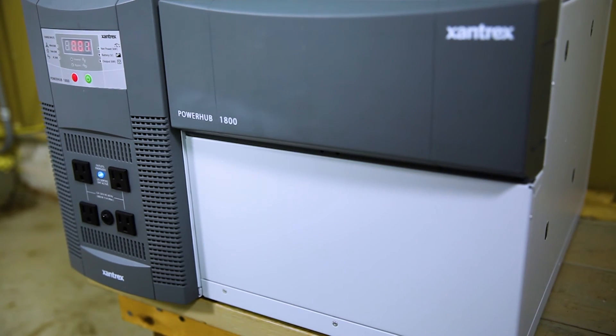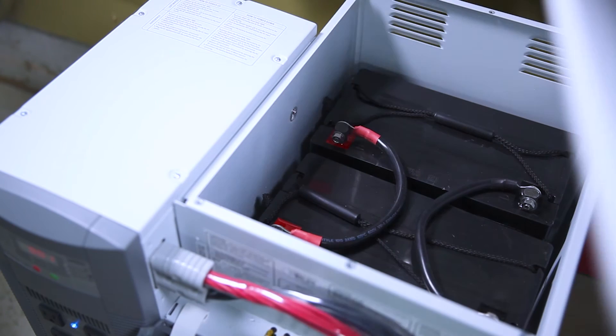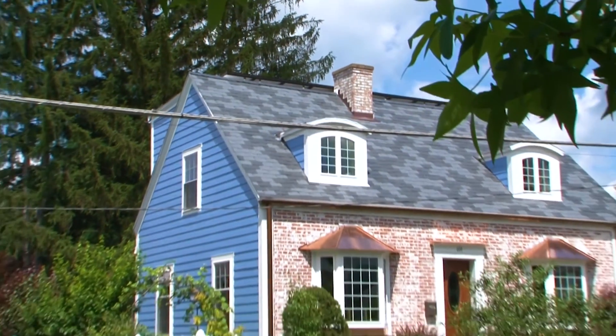Plus I can add a second battery bank in the future if I find that I need more backup power than I already have. You know, it's clean, it's safe, and it's convenient. And it gives me peace of mind to know that if the power goes out, the PowerHub is there with backup power for my family and for my business.